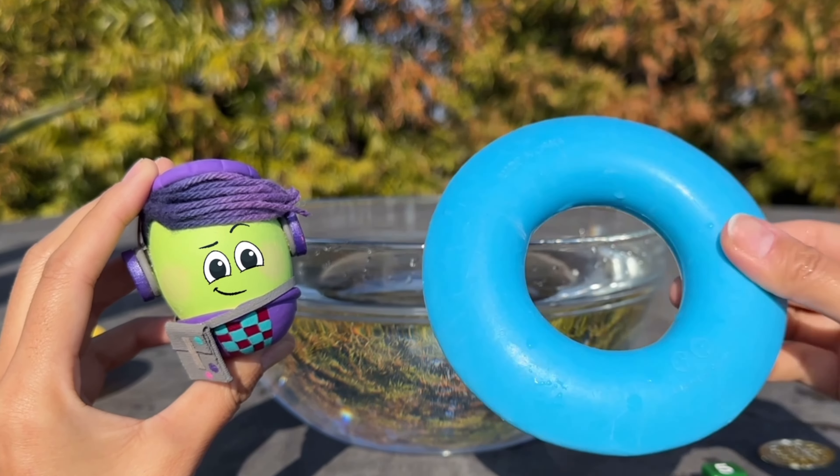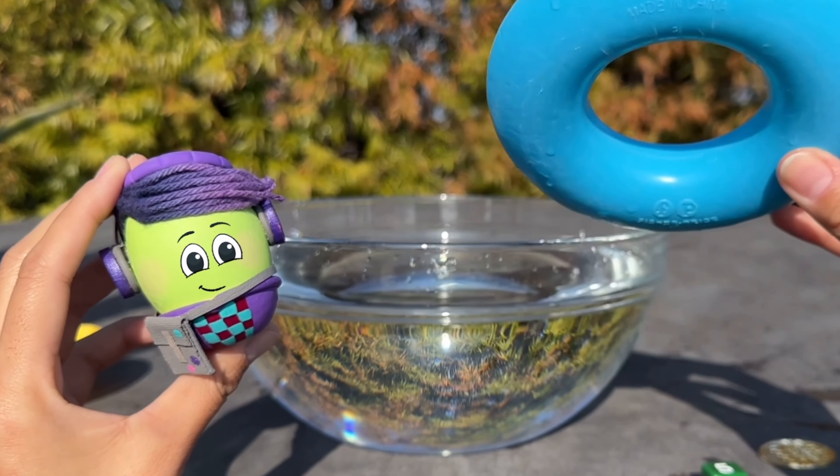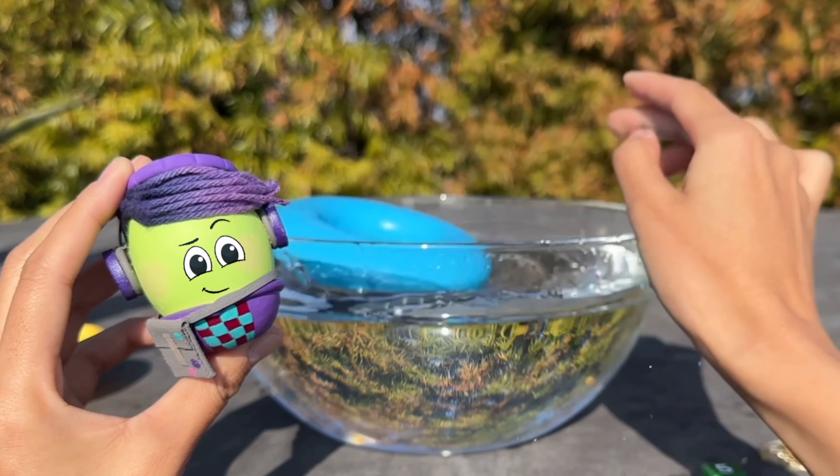This plastic donut is filled with air, which means that it's going to float in the water. What about this rattle that's also filled with air? It floats, just like the donut.